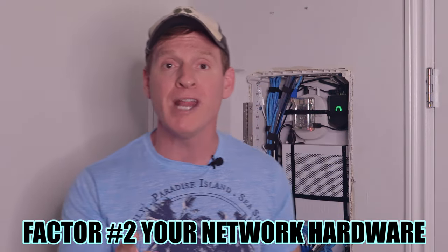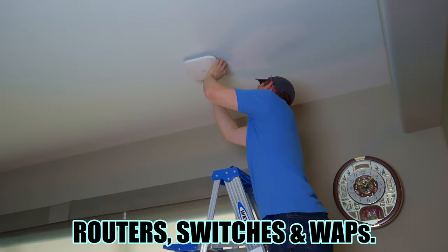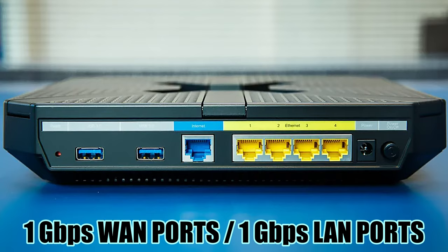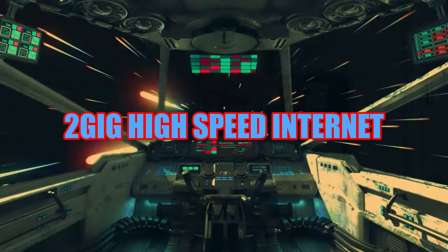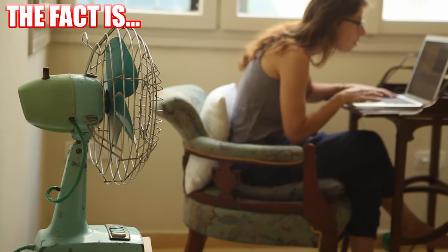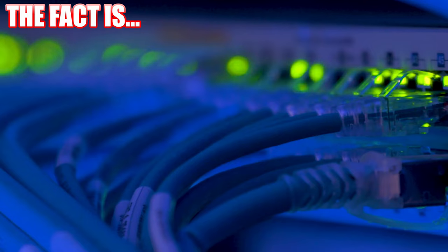Factor number two is your home networking hardware. This refers to wireless routers, switches, and access points. If your network hardware has 1GB WAN ports and 1GB LAN ports, then your maximum wired and wireless speeds will be 1GB, even if your max ISP speeds are 2GB or higher. There is no internet speed hack that can make your internet speeds faster than your max WAN and LAN ports — it's just not possible.